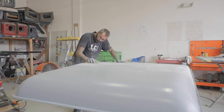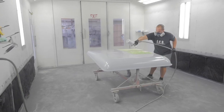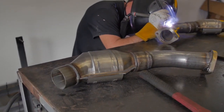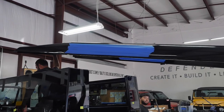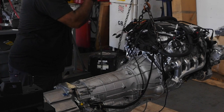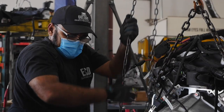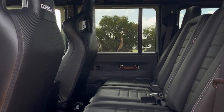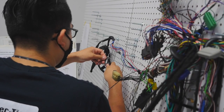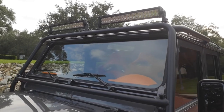So a Restomod, to me and to most people, is a combination between a restoration and a modification of a classic vehicle. It's restoring the looks and the aesthetics of the classic car and keeping it classic, but then modernizing the drivetrain, often the interior, the electronics, the lighting — everything that you sort of rely on to make it a modern, reliable car.